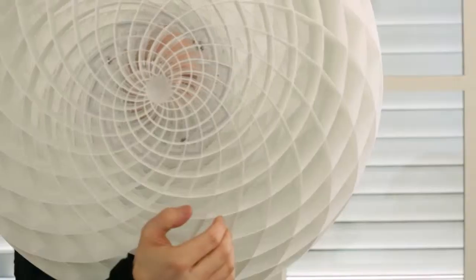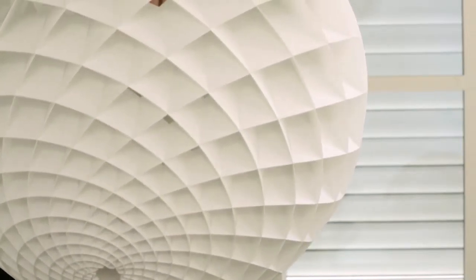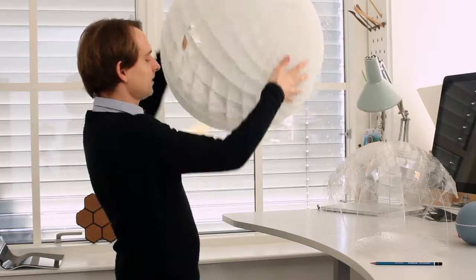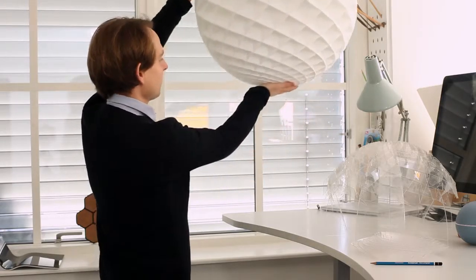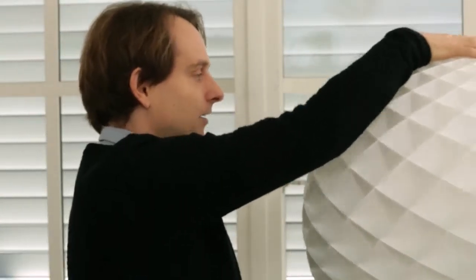So here you can see directly in, and then here you can't see anything anymore. This was to make sure that if it's over a table then you get the direct light on the table, but you don't get glared if you see it from a long distance.